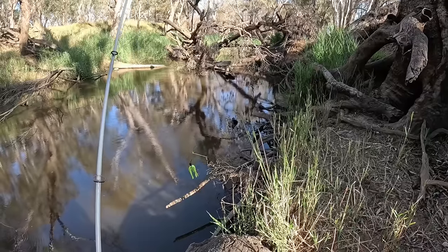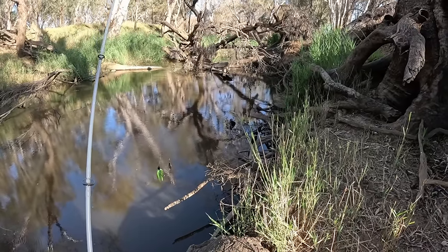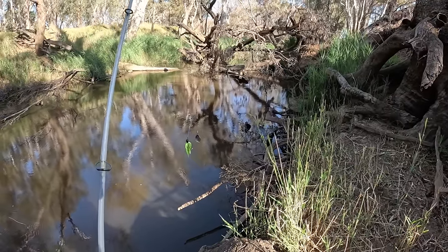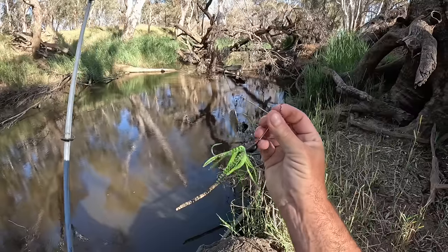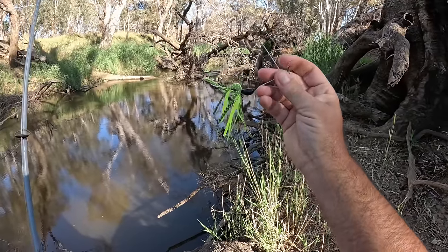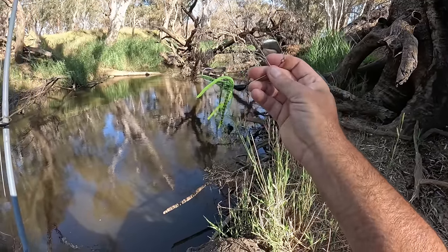Well for whatever reason, that cod wouldn't take any of my lures. Maybe he saw me barrelling down the hill and I've spooked him. Anyway, I've ended up on this HC Lures green and black spinnerbait. I've actually caught a cod on this very spinnerbait before, so we'll go with that for a while.